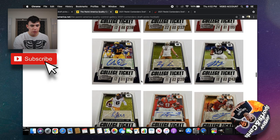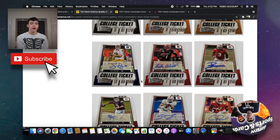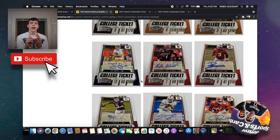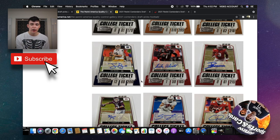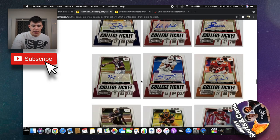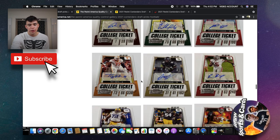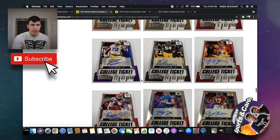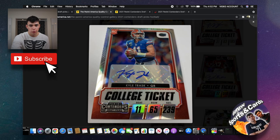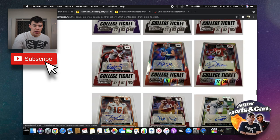Some autographs are going to be on-card, like that first one I showed you, but it looks like the majority will be sticker autographs. Value-wise that's not going to be quite as good. I feel like the college uniform combined with sticker autographs is going to hurt the value of Contenders quite a bit — but I could be wrong. Some cards for great players could have value down the road. Here's another card that looks like it's on chrome stock — Kyle Trask.